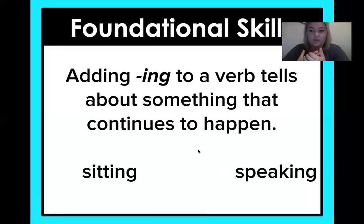Another form of verb we're working with is -ing. When we add -ing to a verb, that tells about something that continues to happen. So if you're sitting, like I'm sitting right now, it's continuing to happen. Or I'm speaking right now — if you add the -ing, it's telling me something is happening now. Today we don't have an activity with that; it's just your introduction to what we're working on for the next few lessons.